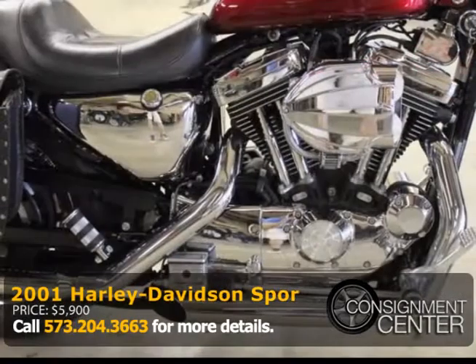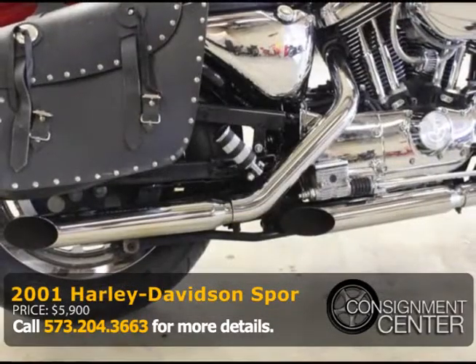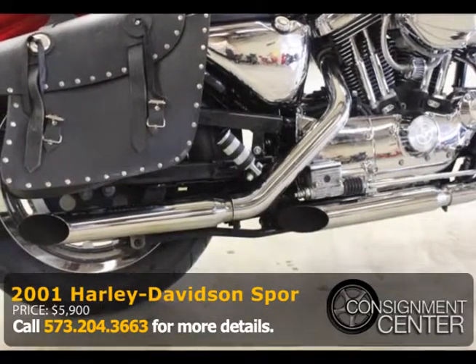This vehicle is also for sale locally, so the auction may end at any time. No warranty is provided. Consignment Center does offer aftermarket warranties.